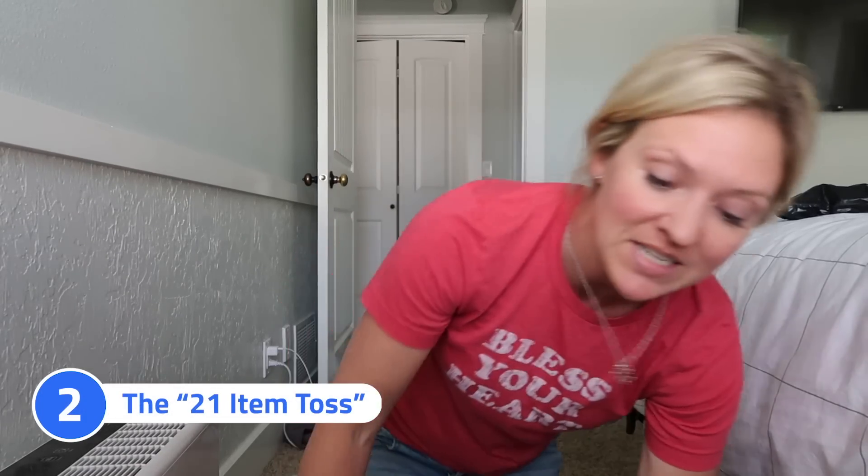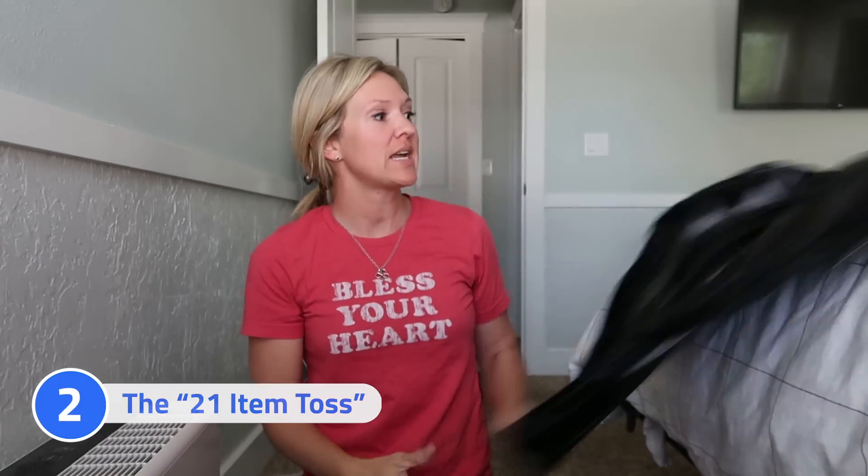The next thing Cass taught me was the 21-item toss. Every week she takes a bag and finds 21 items to either throw away or donate. I'm going to do that right now. I have a donation box in my garage at all times — sometimes I'll be walking around and just put something in the box — but right now we're going to do a focused 21-item toss, mostly donations, and I have a pile right behind me.